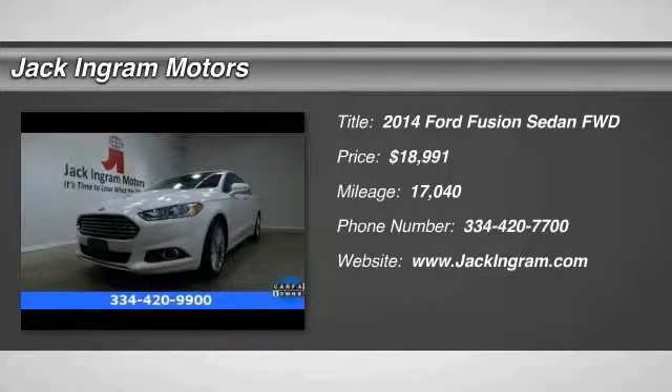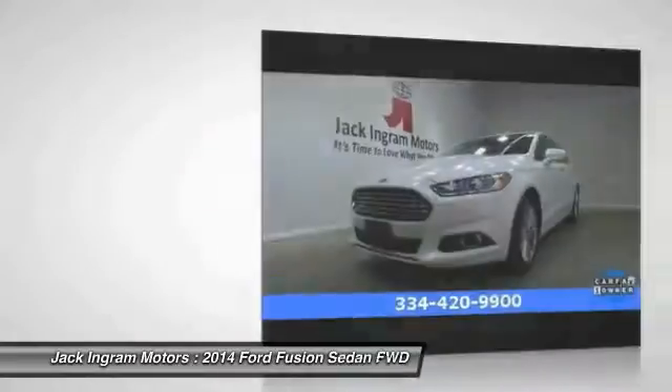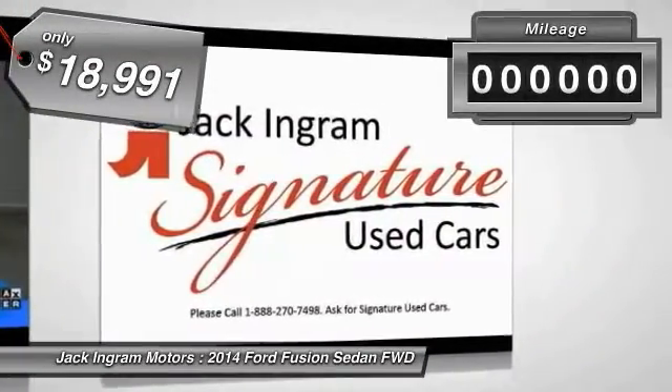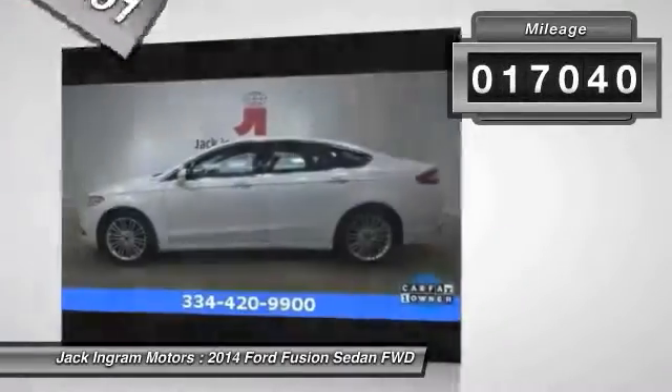The 2014 Fusion. You can have both impressive power and great economy in a Fusion, and it is priced below $20,000. This vehicle has less than 20,000 miles.